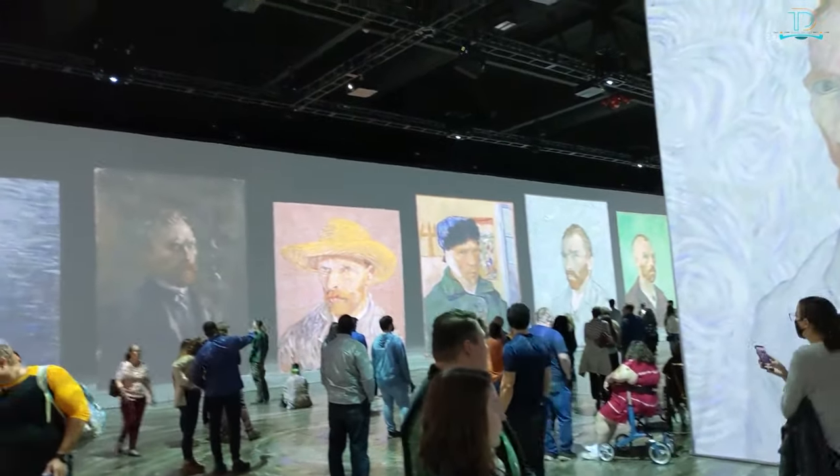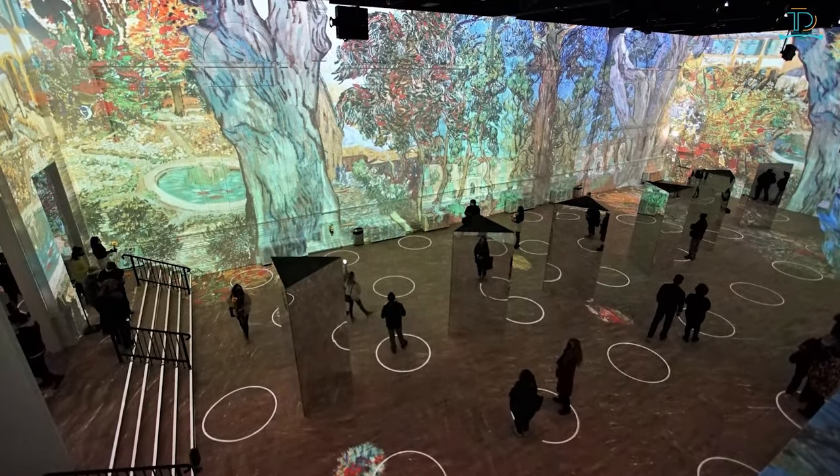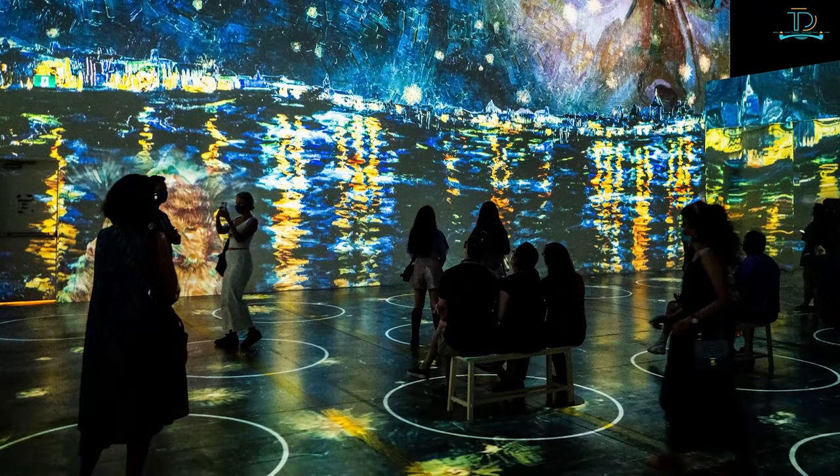This amazing high-tech illusion is created with the help of 50 digital projectors inside the Germania Club building. The tickets for this immersive Van Gogh experience aren't cheap and are also hard to get at specific times during the day.